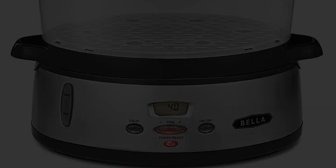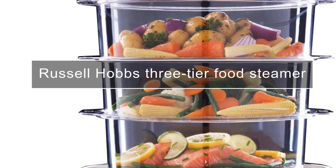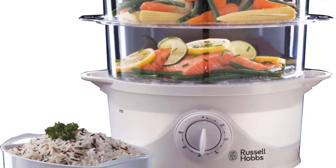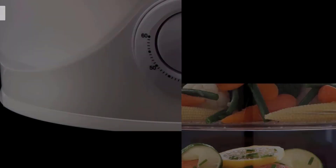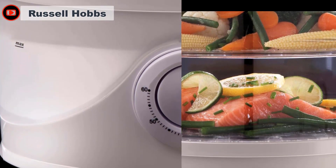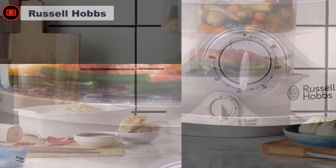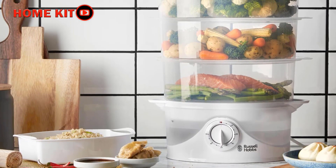The Russell Hobbs steamer is a budget machine but a good size for family cooking at nine liters. There are three dishwasher-safe baskets, each slightly smaller than the other, so they must be placed correctly. The baskets fit inside each other, which is handy for storage, though they are made of flimsy plastic, and with no removable bases, they can only take smaller foods. We particularly like the water spout feature that lets you top up the reservoir during cooking without unstacking the hot steaming baskets.